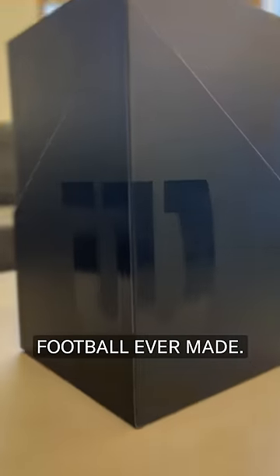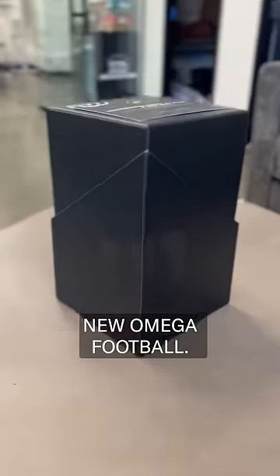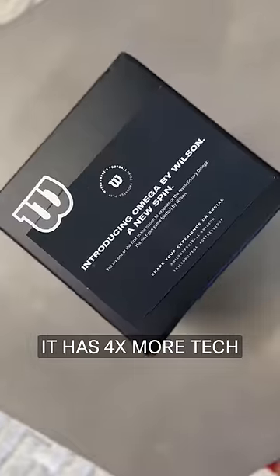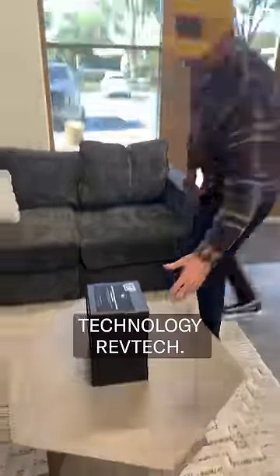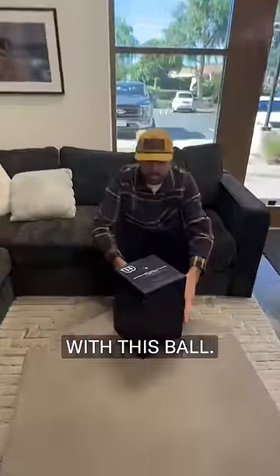This is the most high-tech football ever made. Today we're going to unbox Wilson's new Omega football. It has four times more tech than any other ball on the market. They call their new technology RevTech, and it is super cool what they've done with this ball.